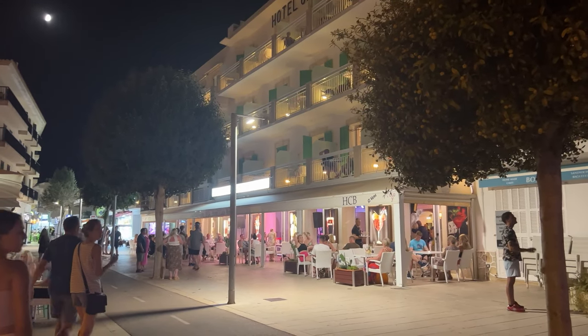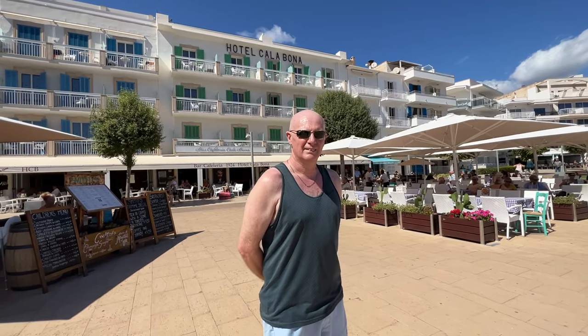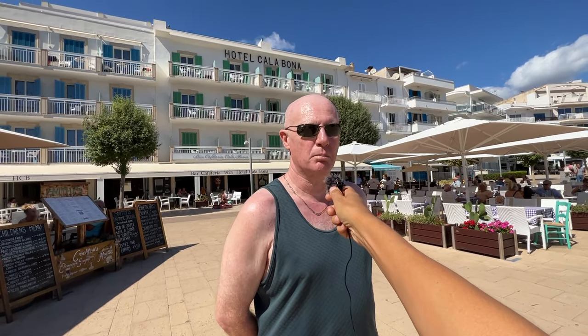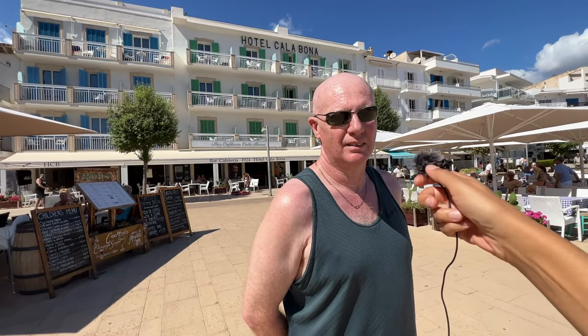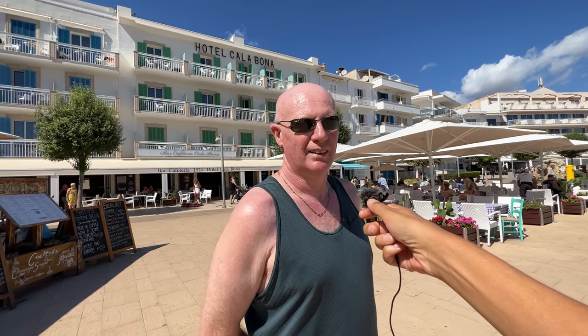I've just met Dave, one of my subscribers on my channel, who is staying down here at the Hotel Calabona. Dave, how has your holiday been so far? "Fantastic, I love this place." Have you been to this hotel before? "Yes, many times over the years." And what do you like about it? "The food is a lot better than a lot of other hotels in the area." I've also heard it's really friendly here. "As always, yeah it is. You speak to anyone and they speak back - everyone's friendly." Thanks very much Dave, enjoy the rest of your holiday.